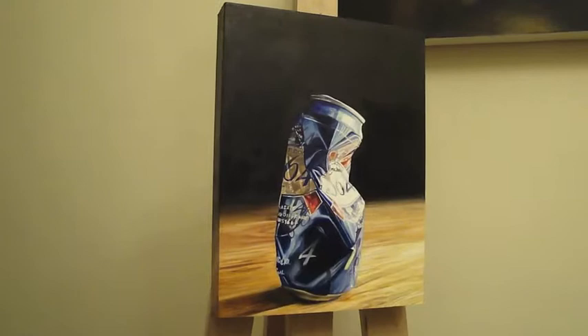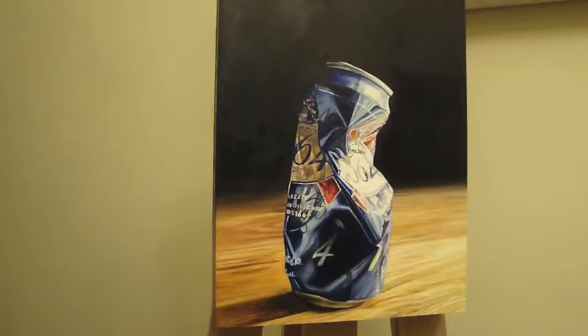I just thought the beautiful colors in the can, the rich hues — the blues and the reds, how they played off of one another — really create this interesting dynamic where the can becomes a higher form of art.